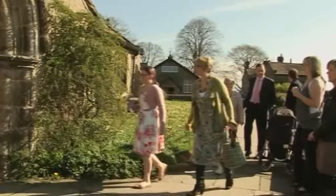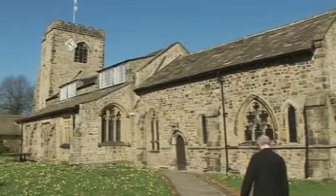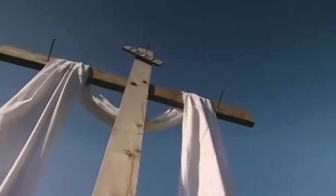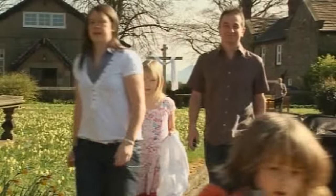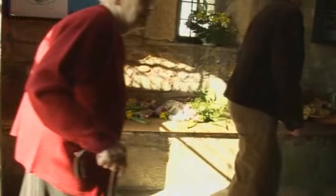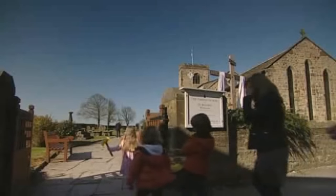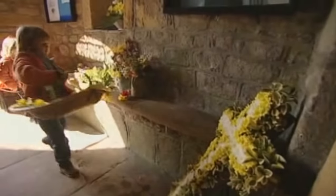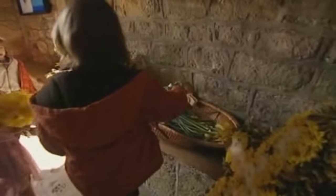Lots and lots of people are gathering at church to celebrate Easter. Can you hear the bells ringing? It's a very special day for Christians. People are bringing flowers to church. We've got the ones that we picked yesterday. They're all being gathered up here — you'll see why later.